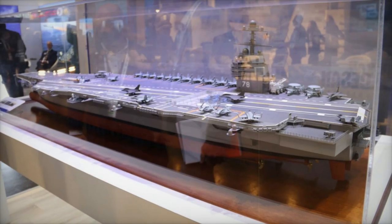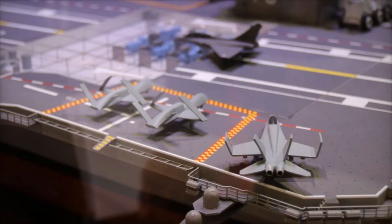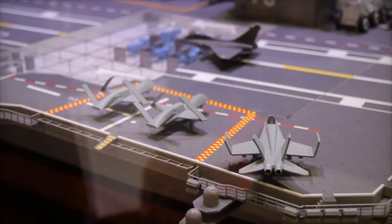It also features the Joint Precision Approach and Landing System (JPALS), enabling automatic takeoffs and landings, making it a seamless addition to carrier operations.